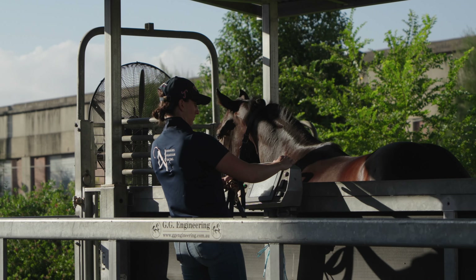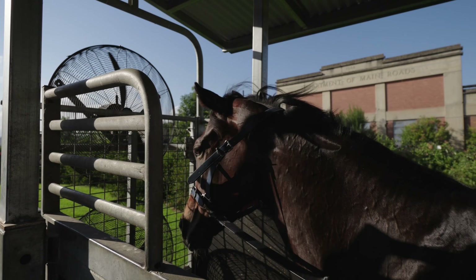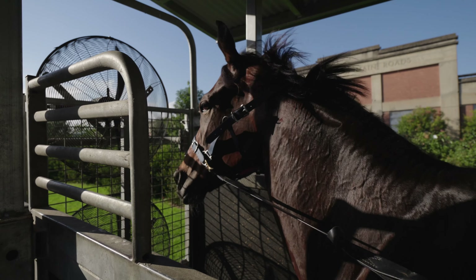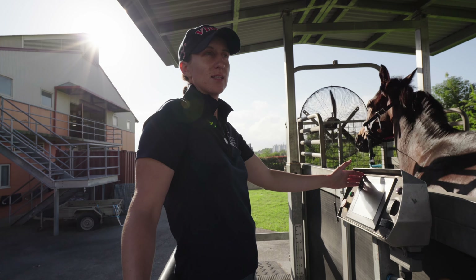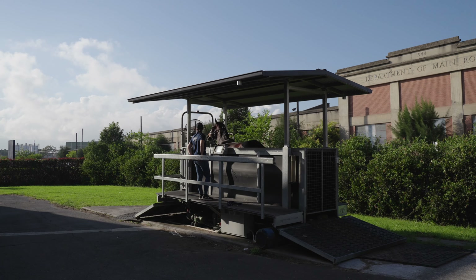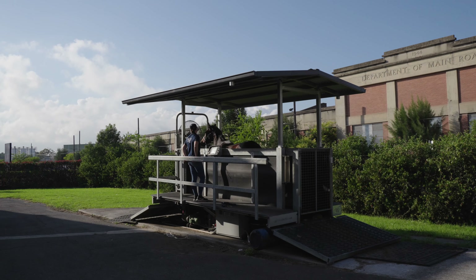We incorporate the treadmill in quite a lot of our training regime. This filly, for instance, she raced on Sunday so she had a couple of quiet days in the walker as her recovery, and then she's just having a nice quiet trot on the treadmill.